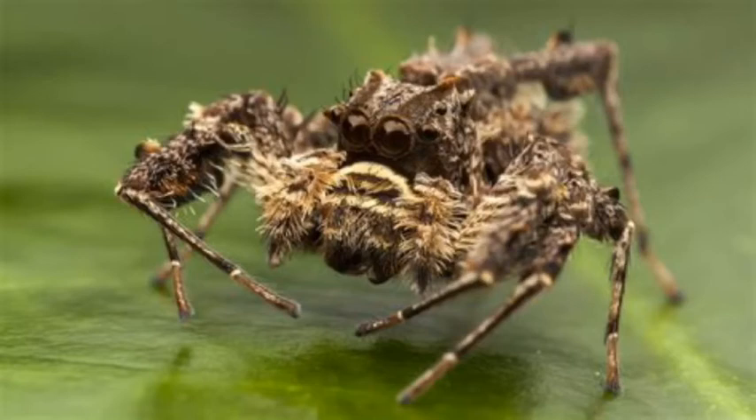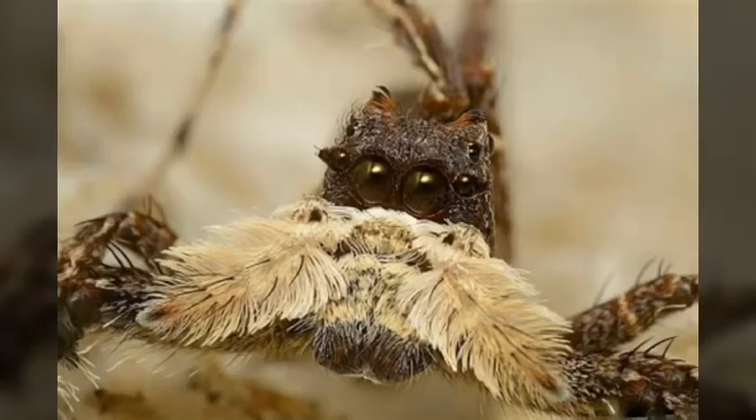When they hunt spitting spiders, they pluck the webs to make the spitting spider think prey is in front of them, while the jumping spider attacks from behind. There are many different ways for these spiders to hunt different animals — you should check them out.